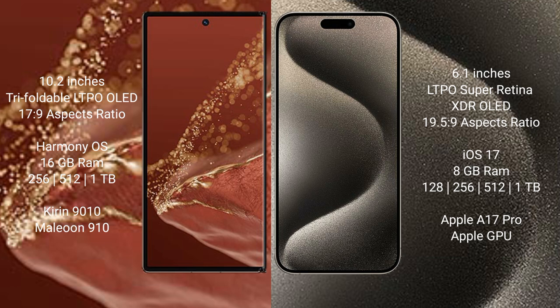The iPhone 15 Pro comes with 8GB RAM and 128GB, 256GB, 512GB, or 1TB internal storage options, powered by the Apple A17 Pro processor with Apple's custom GPU.